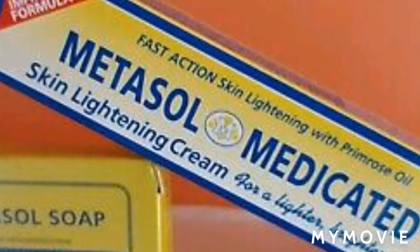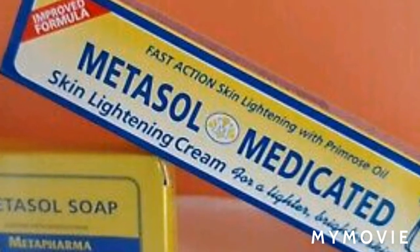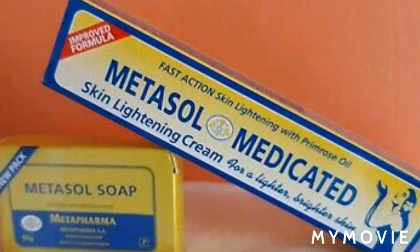Hey guys, welcome back to Jamaican Princess. Today I will be telling you about the Metasol medicated skin lightening cream and the Metasol soap, so stay tuned guys.